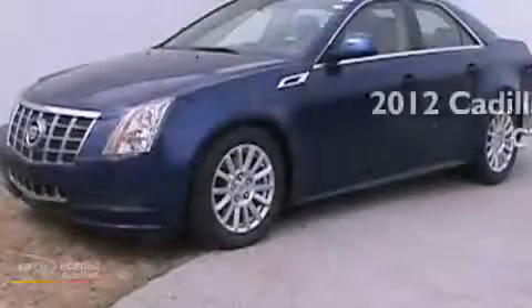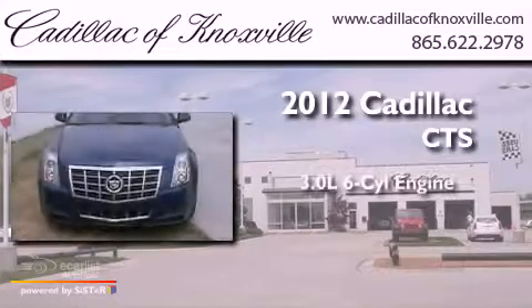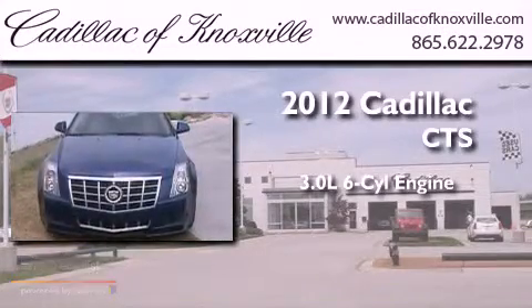This is a brand new 2012 Cadillac CTS. It features a 3.0-liter six-cylinder engine and a manual transmission.